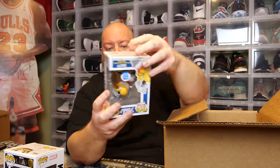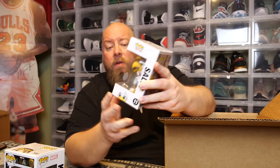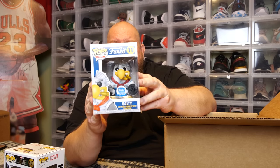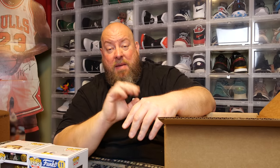Pop number two, once again no pop protector. The back says Salty — we have Funko Shop Exclusive Salty, came out in 2018, so almost five years old now. I'm guessing this is probably not very expensive — maybe $15 to $20 tops. So those two together, I'm guessing maybe $30.